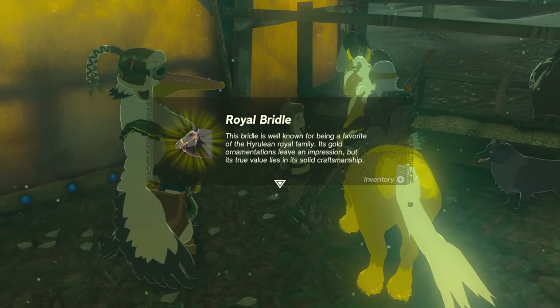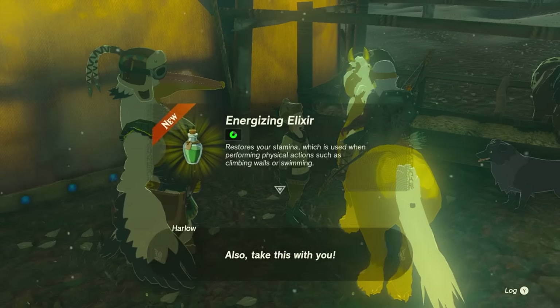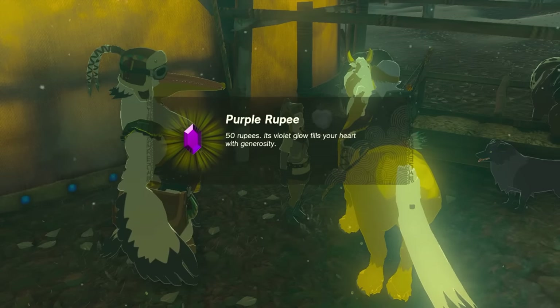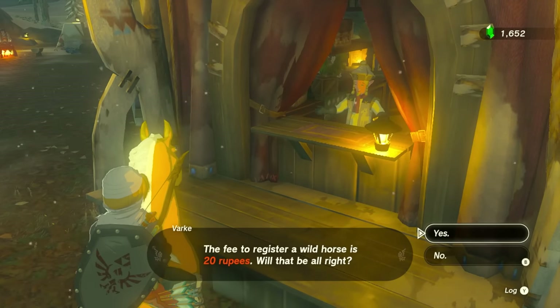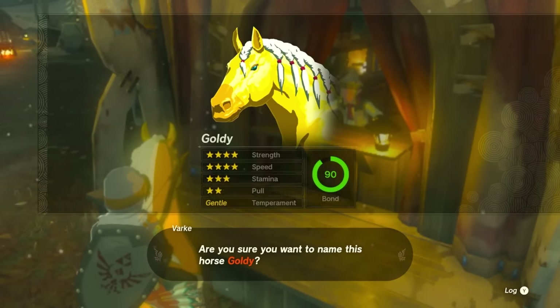Once you return the horse, you're going to get a royal bridle, a royal saddle, an energizing elixir, a purple ruby worth 50 rupees, and a Lucky Clover Gazette fabric. Make sure to register that horse at the stable because now you're going to own a golden horse — I named mine Goldie.